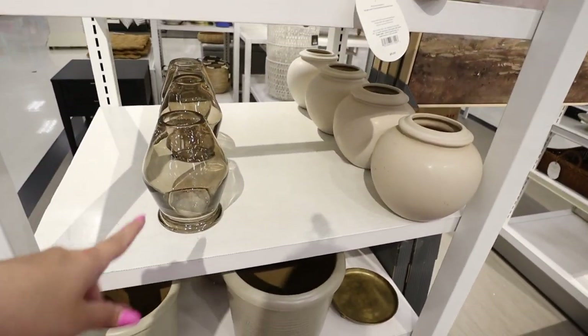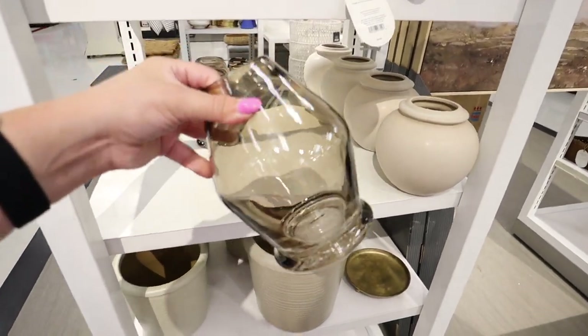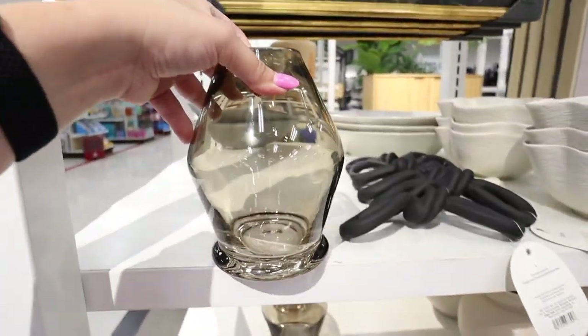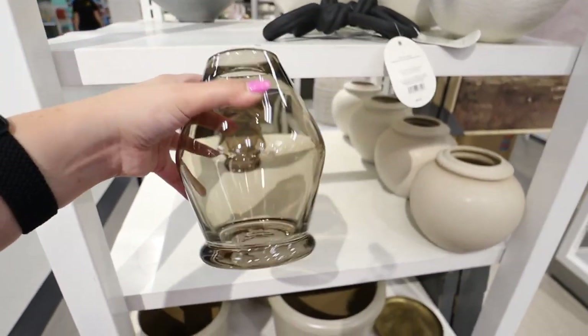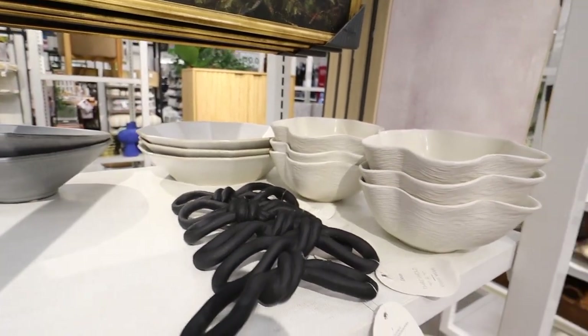One of my favorite pieces in this whole collection is right here — the high diamond pedestal vase. It is so pretty. I love the smoked glass look and the shape is very imperfect in the best way. My camera won't quite do it justice — you'll have to see it in person. But I think this is one that a lot of people are going to love.